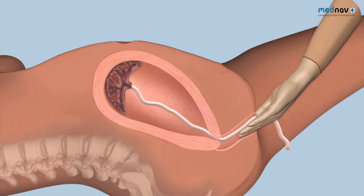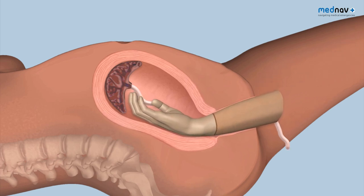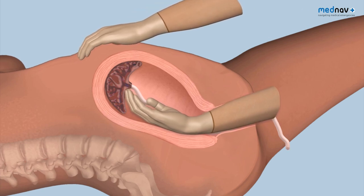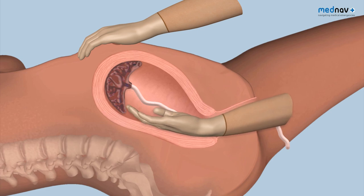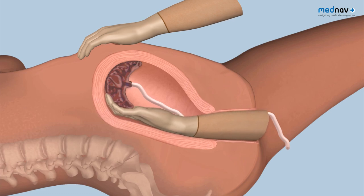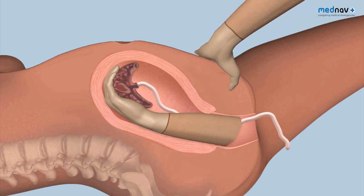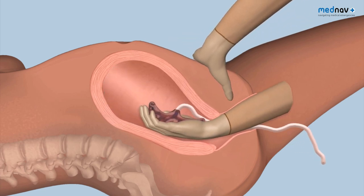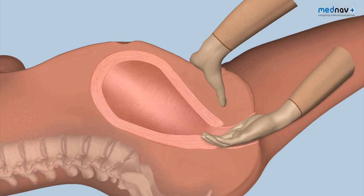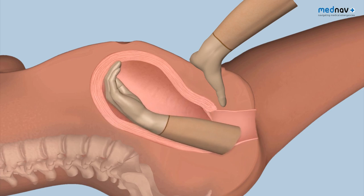Insert a cupped hand into the vagina and follow the umbilical cord to reach the placenta within the uterus. Place your left hand on the fundus of the uterus and, keeping the fingers of the right hand tightly together, find the plane between the placenta and the uterine wall and gently detach the placenta from the placental bed by bringing your closed fingers towards you. Once the whole placenta is detached, remove it through the vagina using your left hand to guard the uterus and prevent uterine inversion. Check the cavity is empty and cover the procedure with antibiotics and uterotonics.